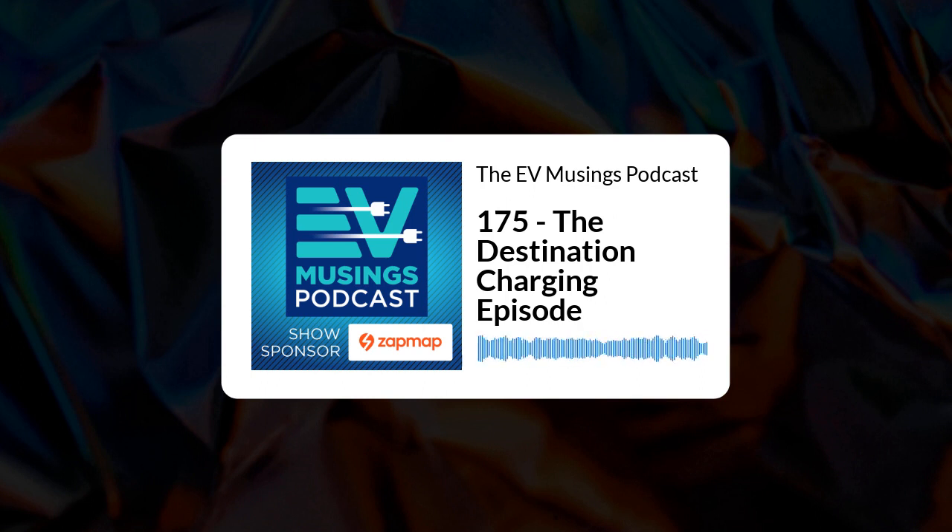Our main topic of discussion today is destination charging. It was announced recently that Raw Charging, a company which primarily focuses on AC charging, has signed a deal with the National Trust to install destination chargers at suitable National Trust locations. I posted this on social media alongside the words 'this is the secret source of EV adoption.' Today I want to talk a little bit more about that.